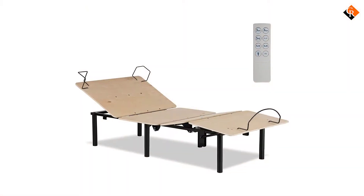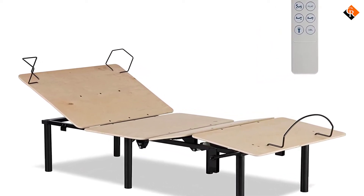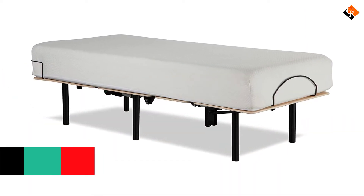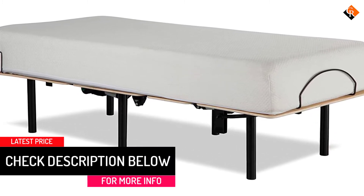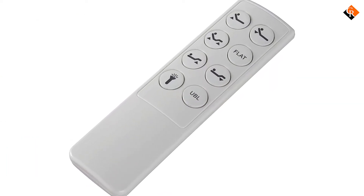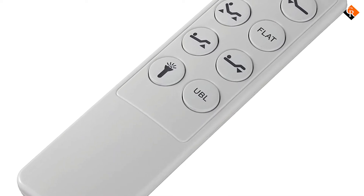The wireless remote allows you to adjust the base with the touch of a button. Raise the head, foot, or both simultaneously to find your perfect position for ultimate relaxation. When you're ready to go to sleep, a convenient one-touch flat button quickly returns the base to a level position. An underbed light provides both ambiance and functionality, and the remote includes a convenient flashlight to help find your way in the dark.